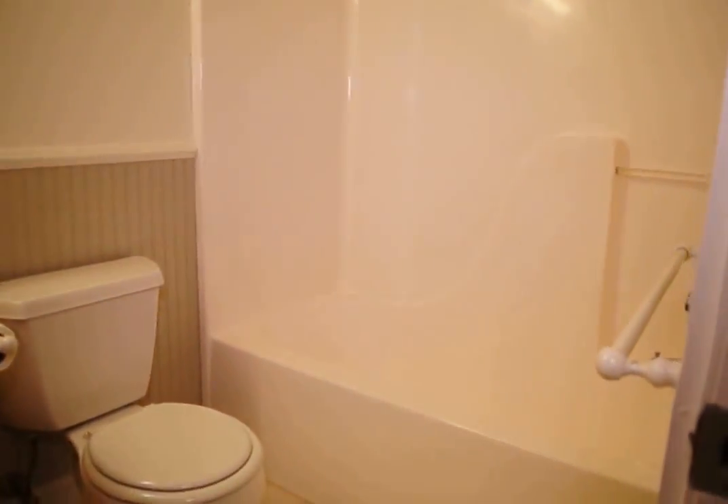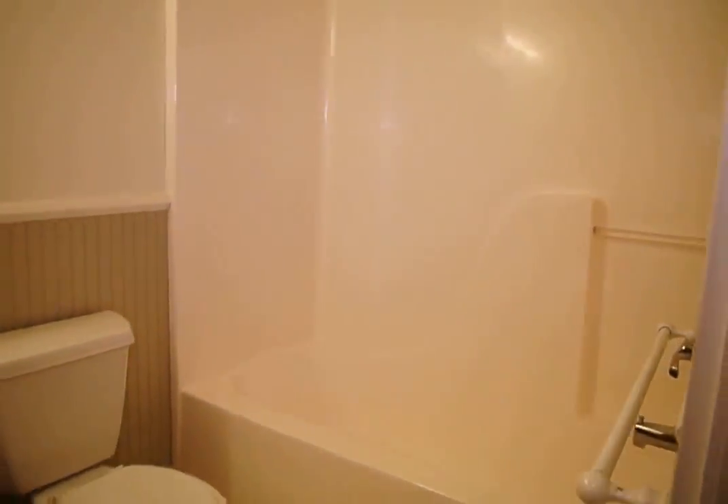We've then got a second full bath with a soaking tub and shower.